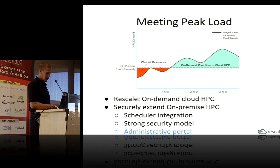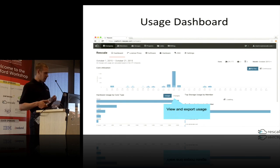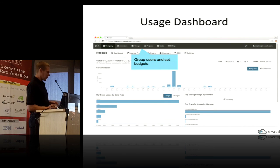We have administrative tools for people deploying on Rescale. We have a usage dashboard where people can view their users' usage and export to CSV. Additionally, you can group your users into groups and projects and set budgets, which helps you manage costs when your users are running on Rescale resources.